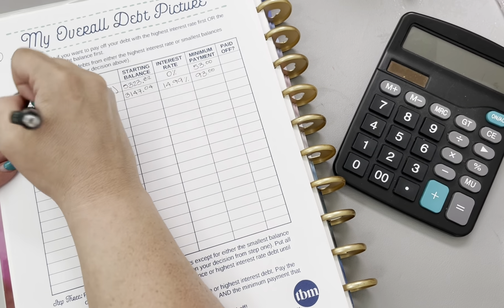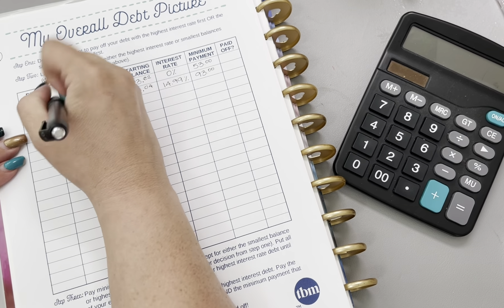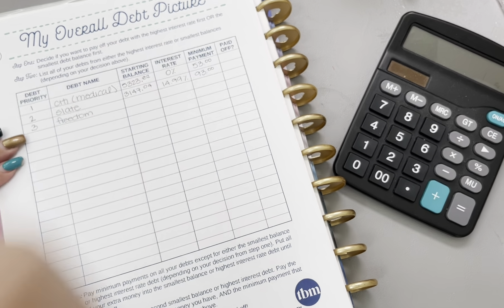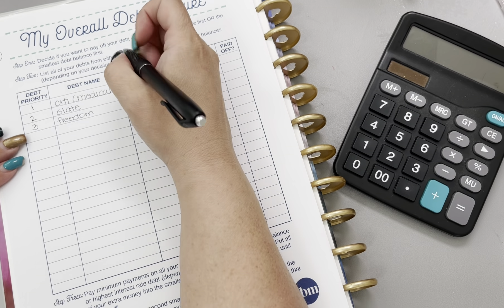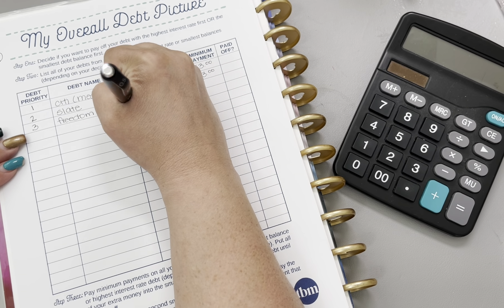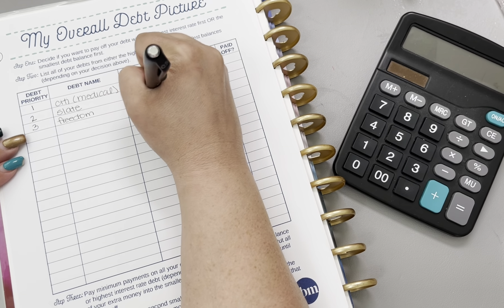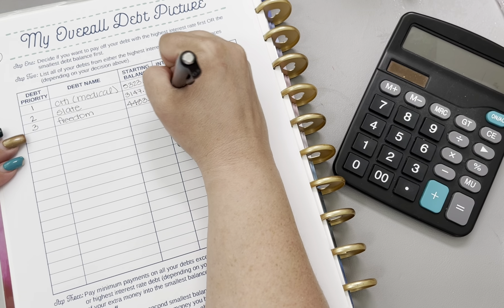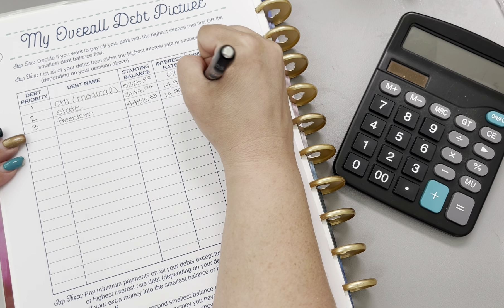The third and final credit card that we're paying off is the Freedom. Which is crazy to think because we started off with, I believe it was 12 credit cards. And that is currently sitting at $4,483.33 with an interest rate of 14.99% and a minimum of $122.